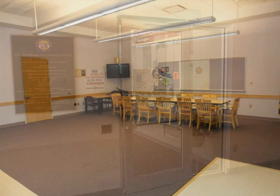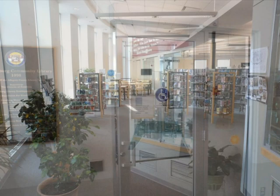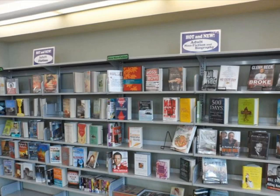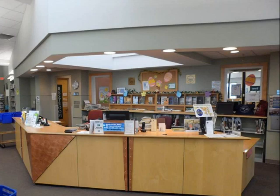Now let's enter the library. As you enter, you will see spinning racks containing the library's paperback collection in front of you. To the right, you will find new adult fiction and non-fiction books that are available for immediate checkout. You will also see the library's circulation desk where you can return items you have borrowed, check out additional items, or speak to a library staff member.